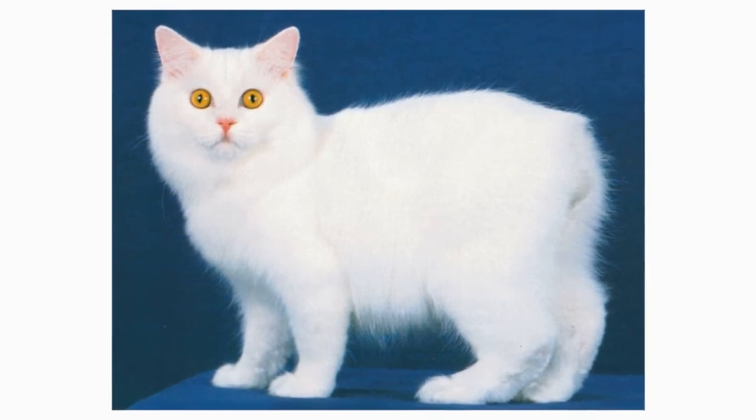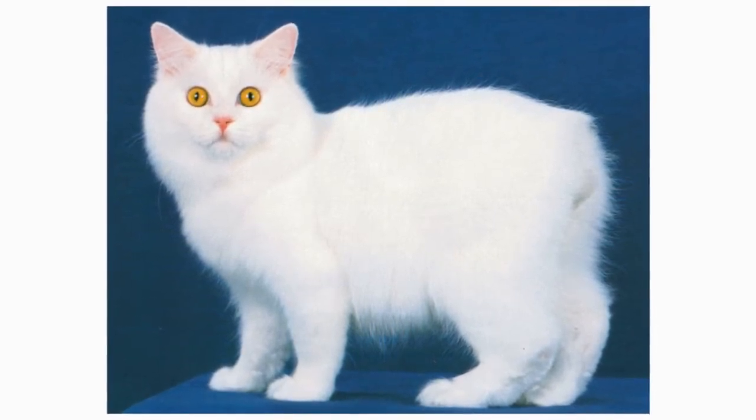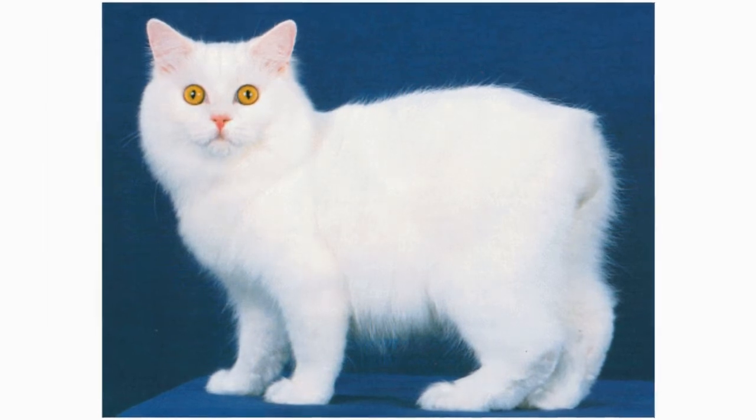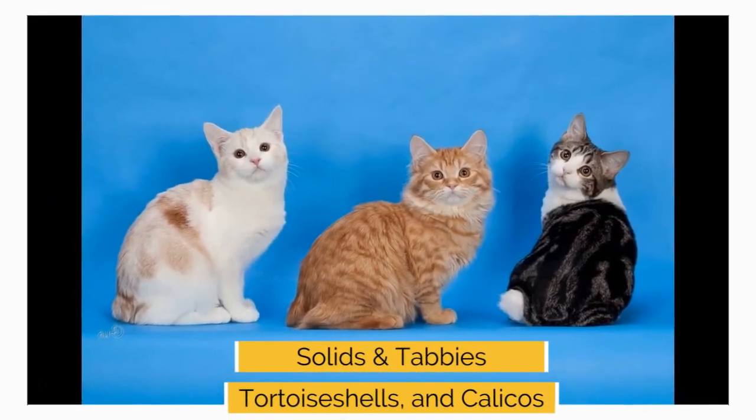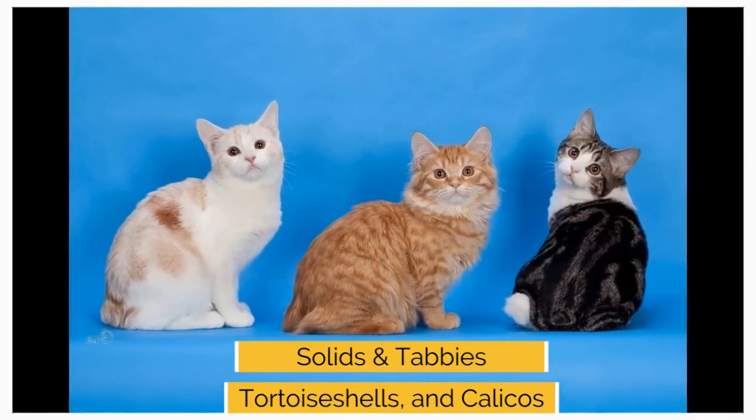The Kimric has a long, soft, silky double coat that comes in many different colors, including solids, tabbies, tortoise shells, and calicos. Chocolate and lavender colors and the pointed Himalayan pattern are not permitted.